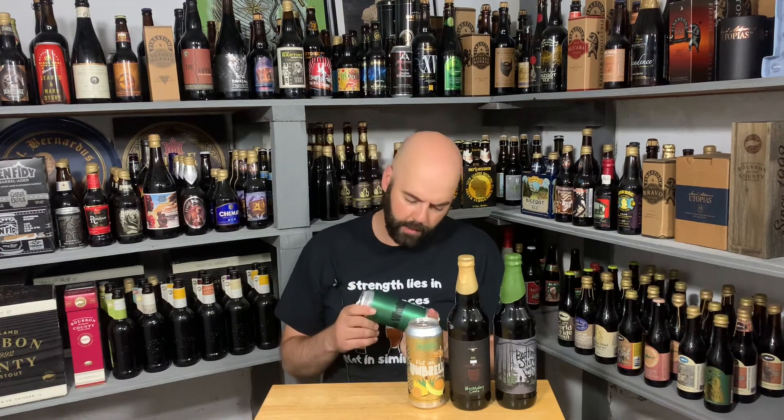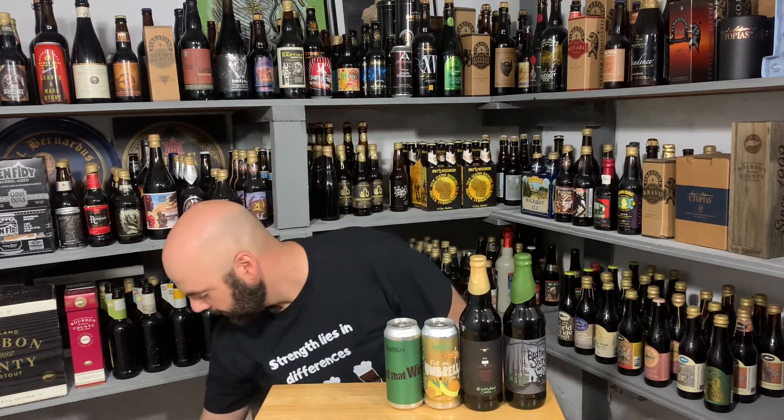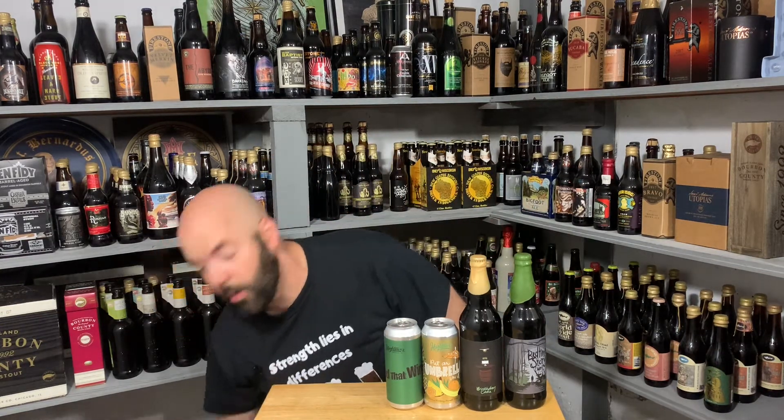The Road That Wines — also from Hightower. This is a sour IPA, 6% ABV. I haven't had a sour IPA in a while. What was I saying about a sour IPA? Because I'm sweating — wasn't quite camera ready. Too sweaty.